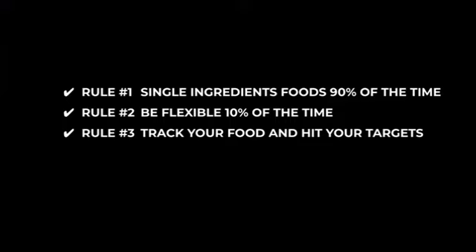The reason it's just these three things is because they're easy to understand, straightforward to put into action, and most importantly they work and get results. On top of that, you won't ever feel like you're dieting because there's flexibility and room to enjoy some of the foods you love. So those are the three simple nutrition rules: rule one - 90% of the time make meals from single ingredient foods; rule two - be flexible 10% of the time; rule three - track your food intake and hit your calorie and macro targets every day.